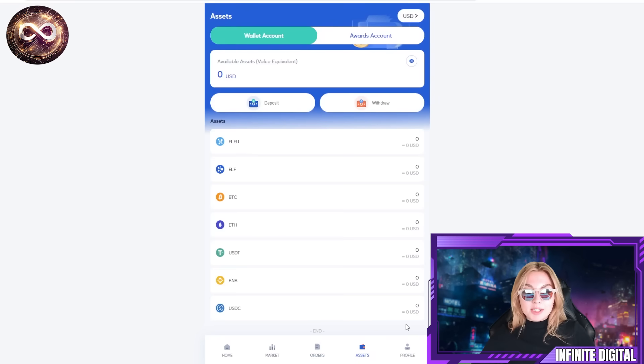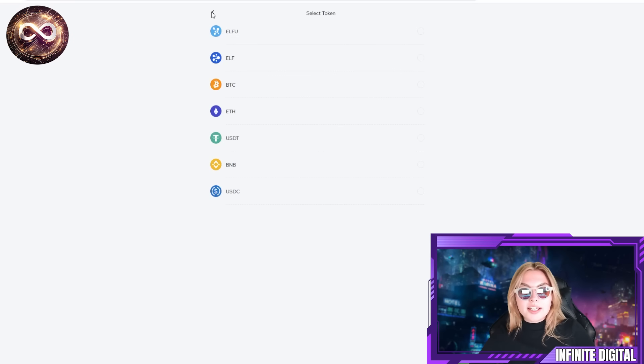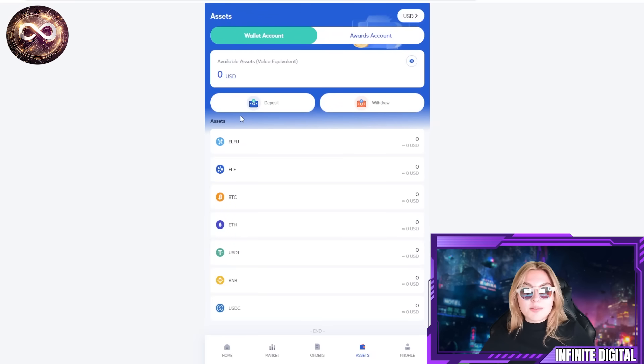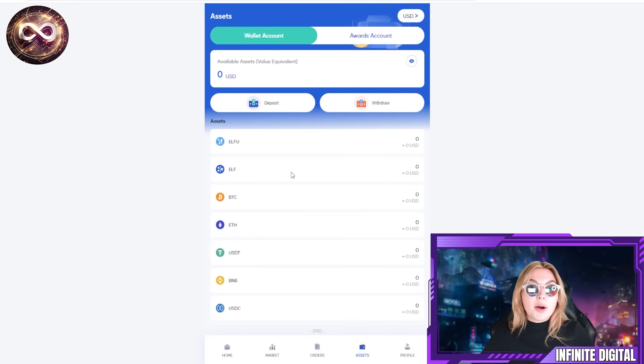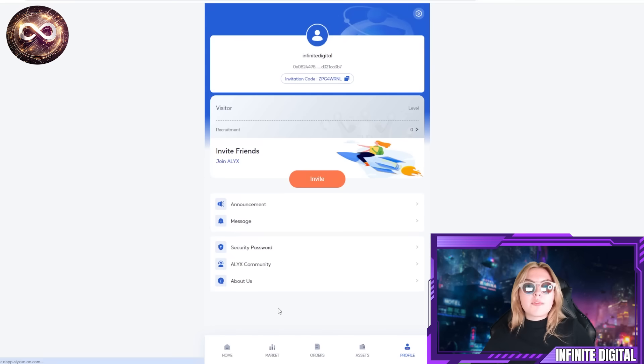Down below there are also assets. You have your wallet accounts and you can deposit and withdraw — it's very simple. All you have to do is select your token, and the same goes for withdrawing. It's very seamless and you really don't have to put a lot of effort into it. You can choose which token you'd like to deposit or withdraw.